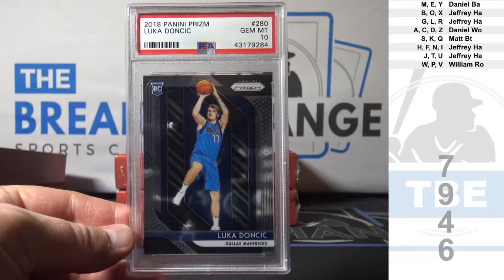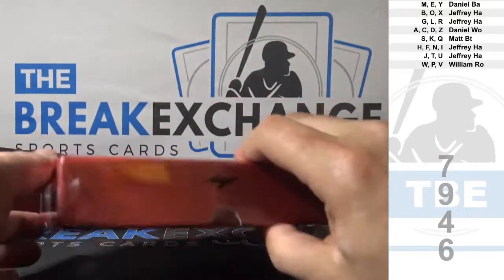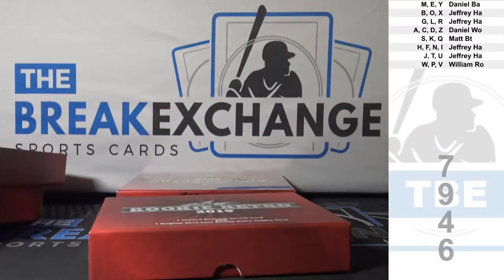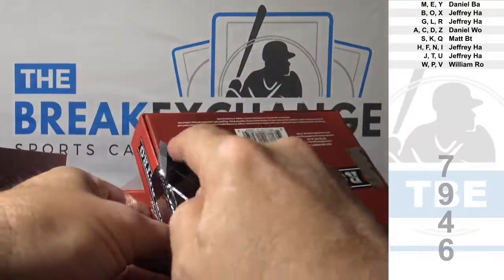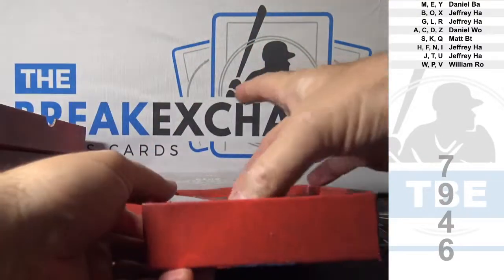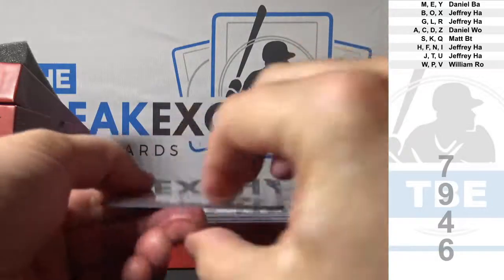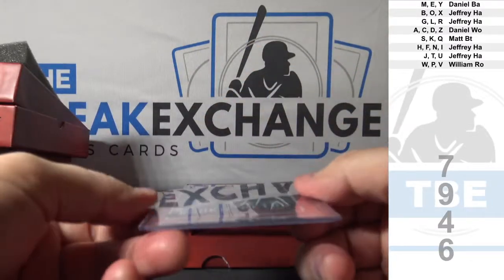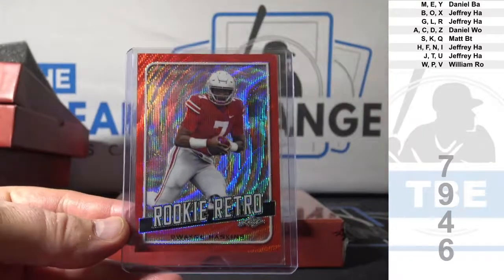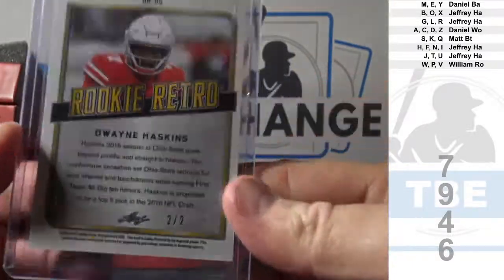Yikes. D — Daniel. First one, not bad. Wow. It's actually a super short print parallel red — Dwayne Haskins. And two of two.